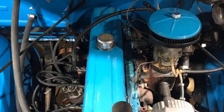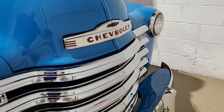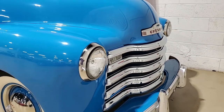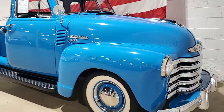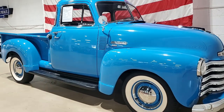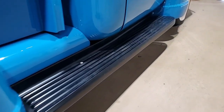This 3100 pickup is ready to hit the road and we can make sure it's in your driveway very quickly. Outside, the blue paint has a deep shine and a classic look with those white wall tires. Inside, the interior has been restored to mostly original specs with a bench seat and original gauges.